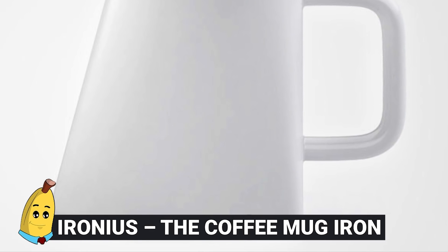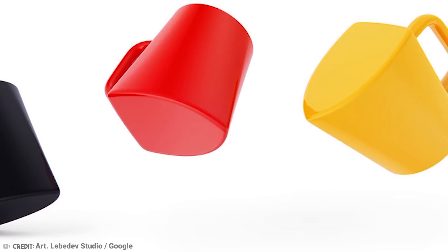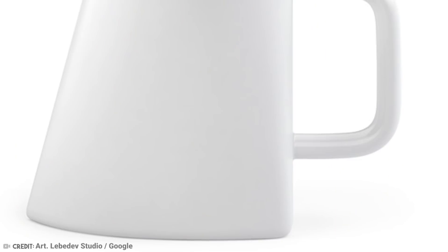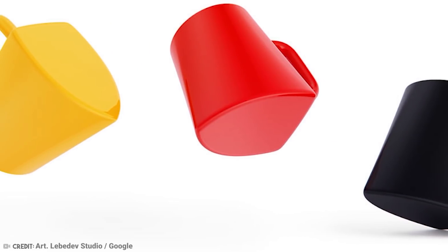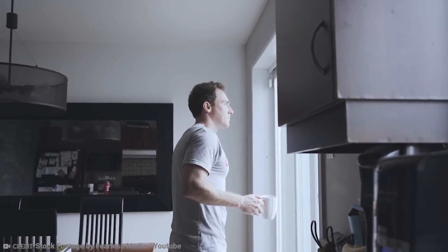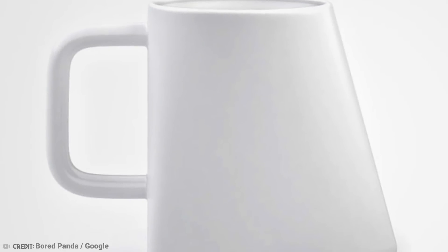8. Ironius: The Coffee Mug Iron. Some inventions make life easier, but some are kind of pointless — and that's really the joy of them. This iron isn't just an iron; it's also a coffee mug. Some people iron their clothes in the morning as they prepare for work, so it's only logical they have a coffee on the go. But we as humans are an increasingly lazy race, and the idea of having to put your iron down to grab your coffee is just too much for some. Given the iron is always hot, your coffee will never get cold either. Just hope you never put the wrong side of it to your lips — burning your lips on an iron sounds a whole lot worse than hot coffee.